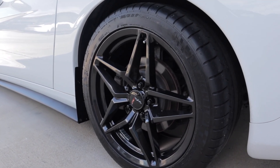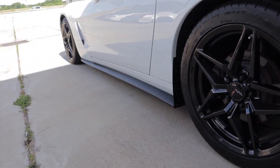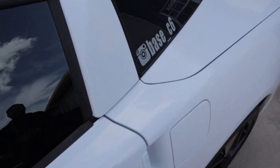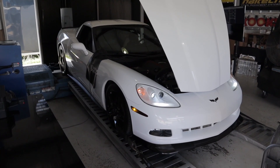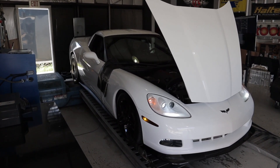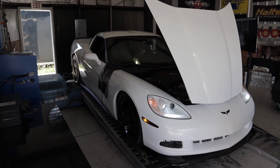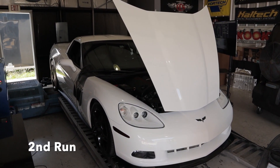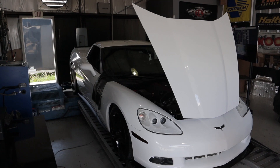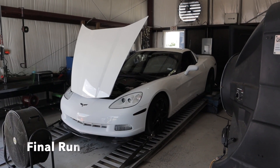I have Texas Speed headers, a CAI intake, and Billy Boat exhaust, a cam, and a supercharger — 700 horsepower. The wheels are replica C7 ER1 wheels — pretty sick. And new side skirts and a new front lip. If you want to continue following his build, check out his IG at Base C6.